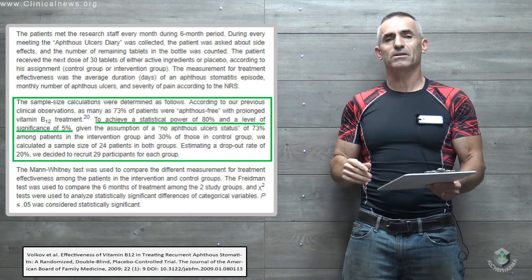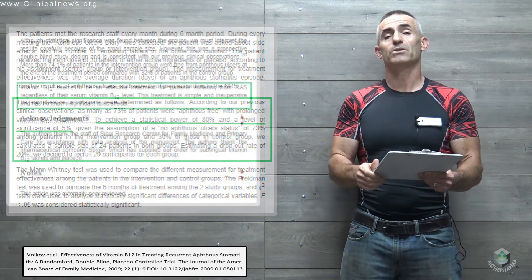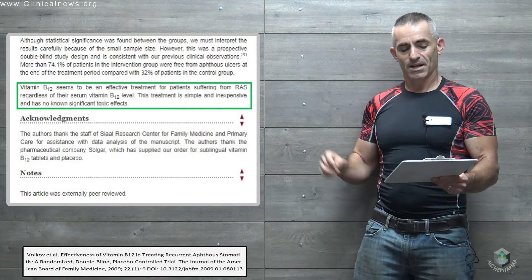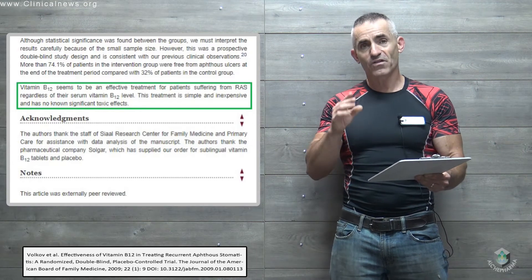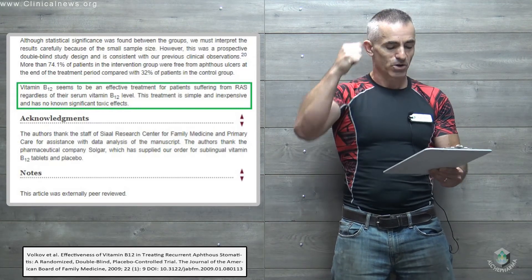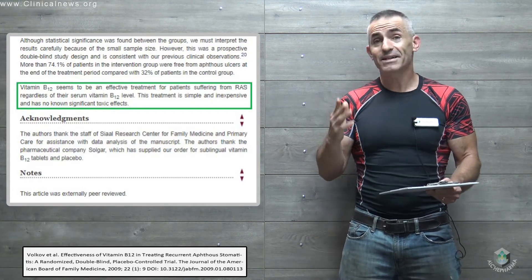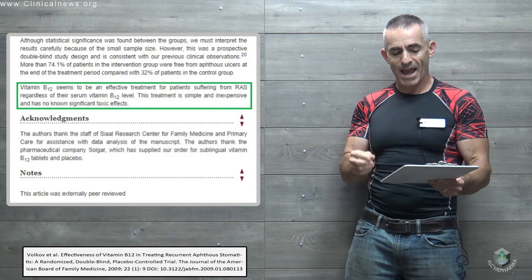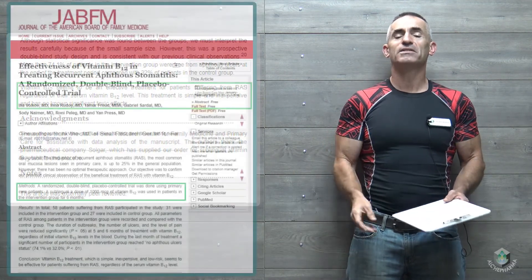They decided to recruit 29 — it's statistically important to make sure the research itself is relevant, and in this case it is. The conclusion: vitamin B12 seems to be an effective treatment for patients suffering from recurrent aphthous stomatitis — canker sores — regardless of the serum vitamin B12 level. That sounds a little confounding on its own. The treatment is simple, inexpensive, and has no known significant toxic effects.